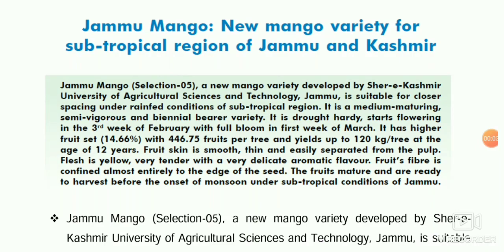Hello friends, welcome once again. Today I'm going to discuss the important highlights of the March-April 2020 volume of Indian Horticulture magazine. The first upcoming question is about Jammu mango, a new mango variety recently released from SKUAST Jammu — Sher-e-Kashmir University of Agricultural Sciences and Technology, Jammu.